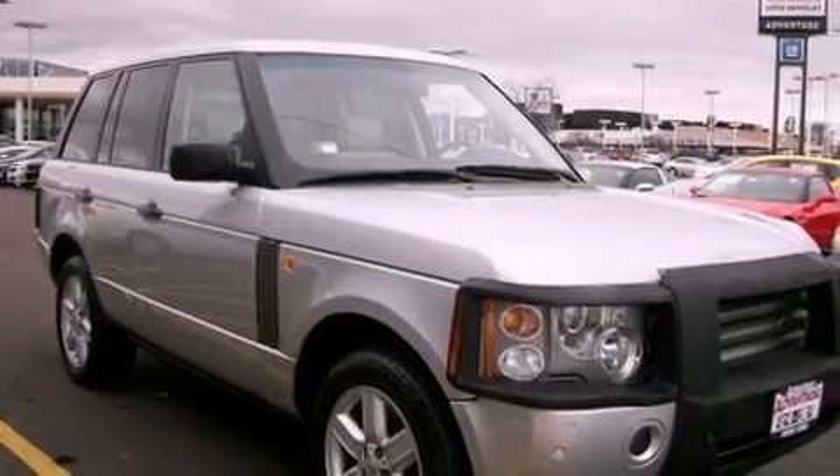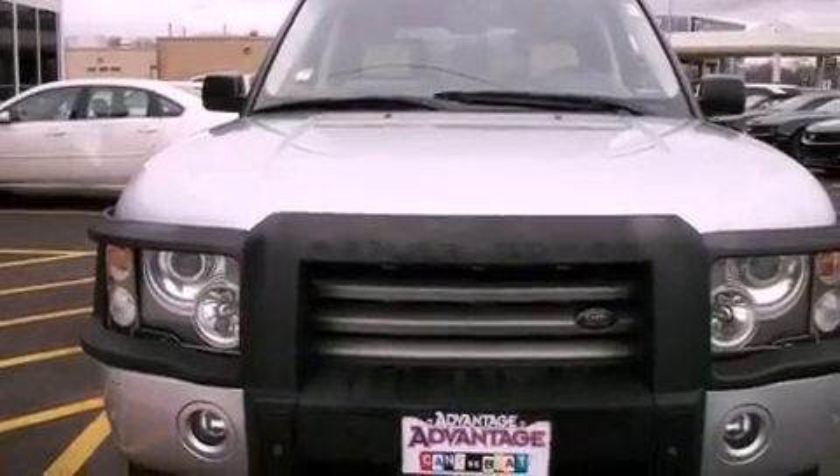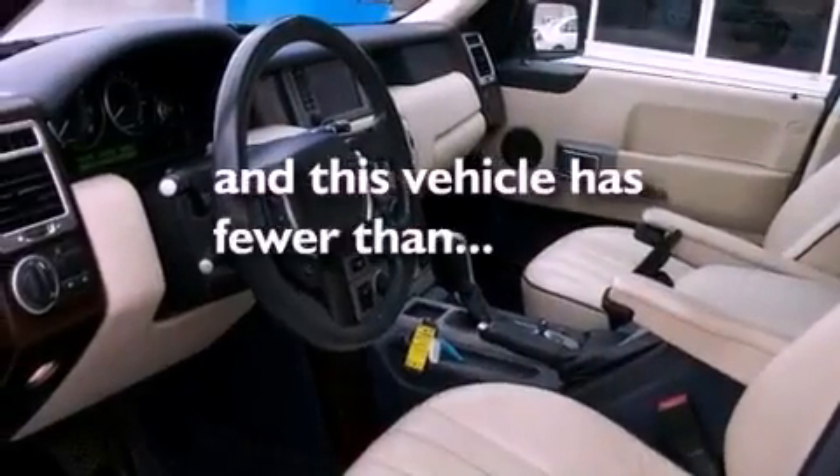Also included are a full-size spare tire, energy-absorbing front crumple zones, halogen headlights, a split-folding rear seat, and this vehicle has fewer than 62,000 miles on the odometer.